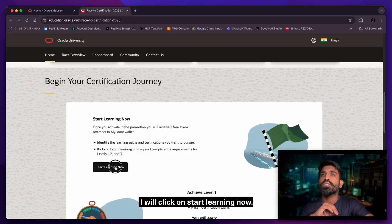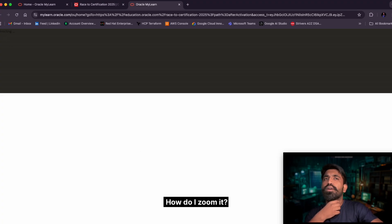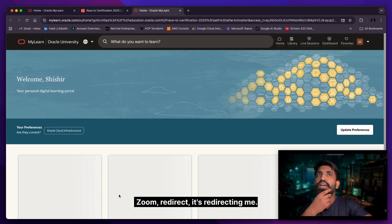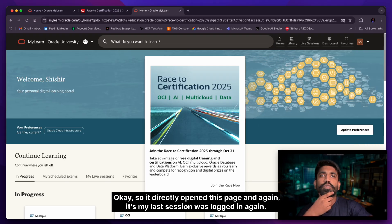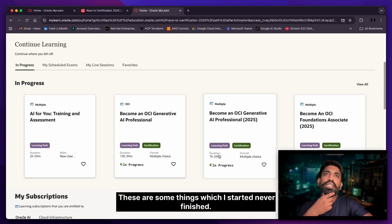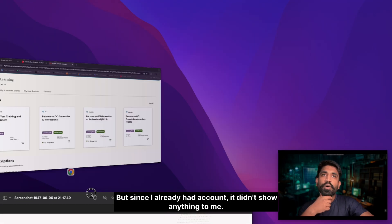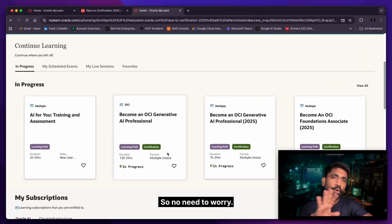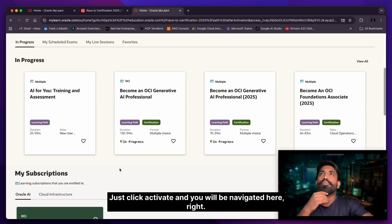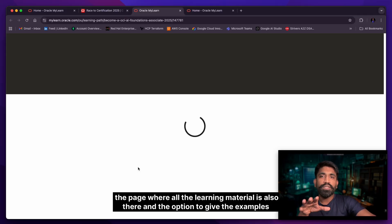I'll click 'Start Learning' — it'll ask me to log in. It directly opened my home page since my last session was still active. If you see a prompt, just click 'Activate' and it will bring you back to this page. To go to a specific certification, for example AI Foundations, click on it and you'll be navigated to the page with all the learning material.